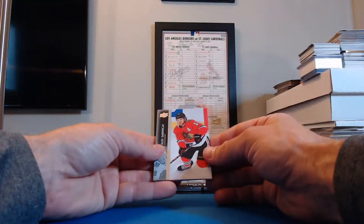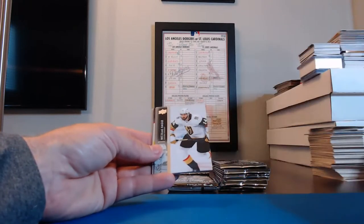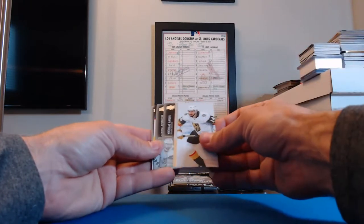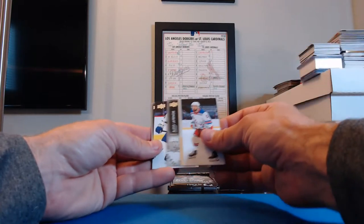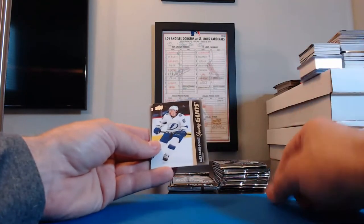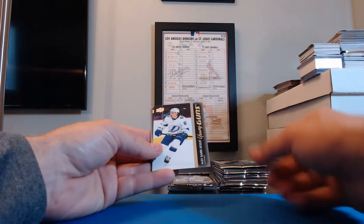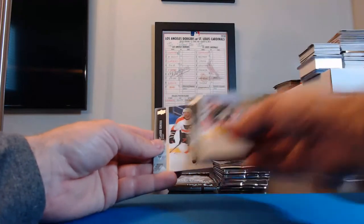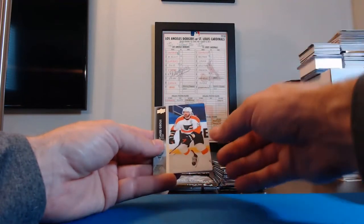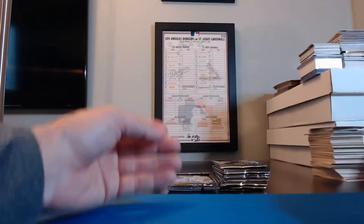Alex DeBrincat, Blackhawks. Craig Smith, Bruins. Nicolas Hague, Golden Knights. Alexis Lafrenière, Rangers. Young Guns — Alex Barré-Boulet for the Lightning! And that's going to Molitor04x. Troy Terry, Ducks. Claude Giroux, Flyers. Adam Boqvist, Blackhawks.